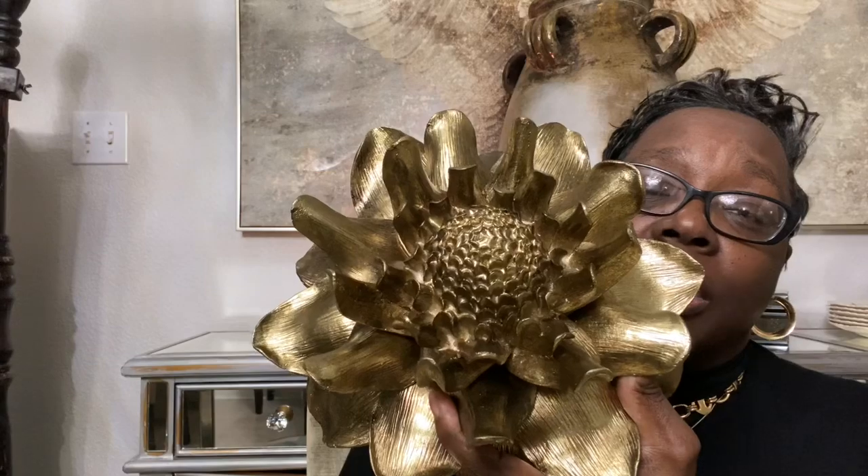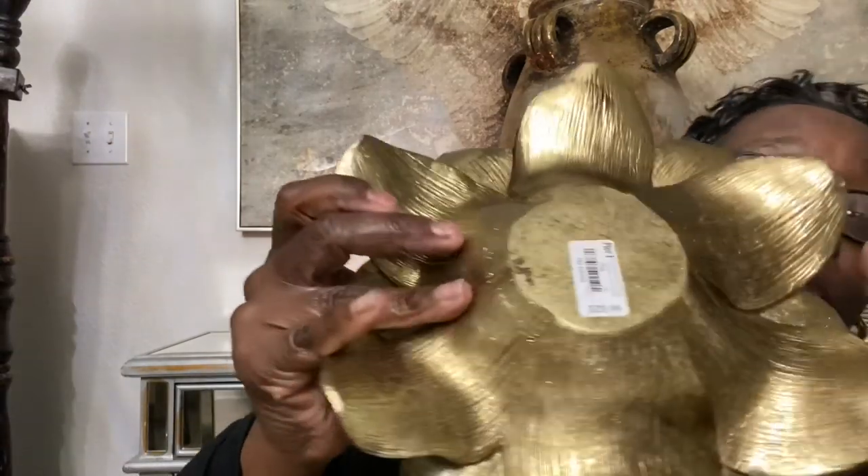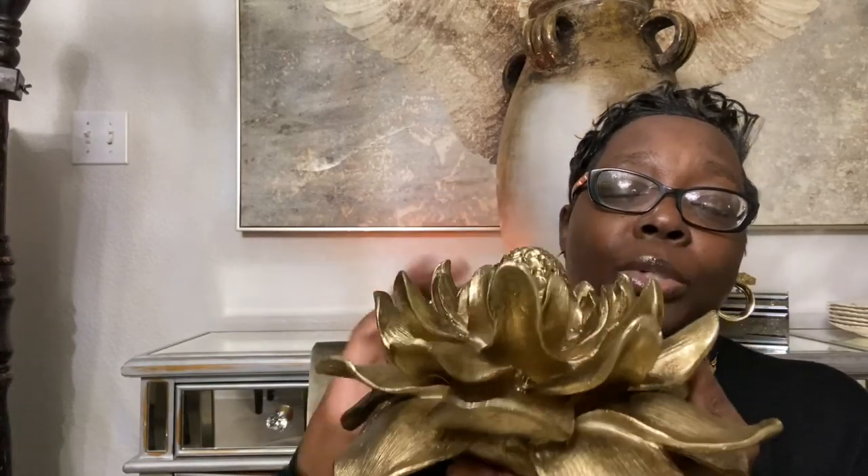This is a nice size, and this flower here was $29.99. Super gorgeous. Again, I'm thinking on top of some coffee table books — see how it's blending in with that vase back there, so nicely.